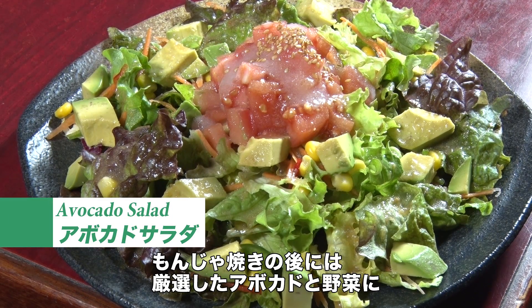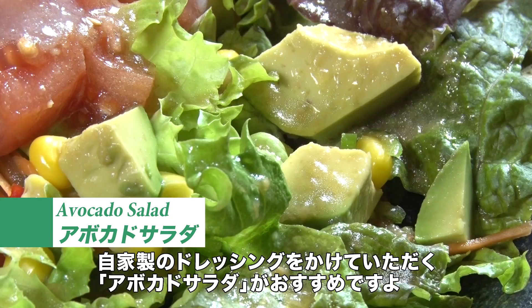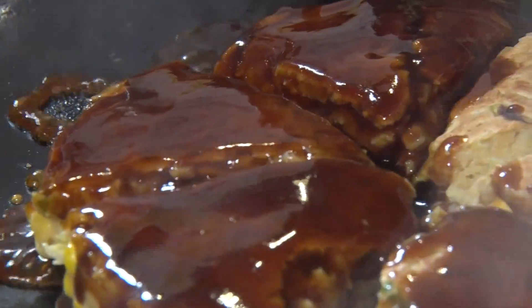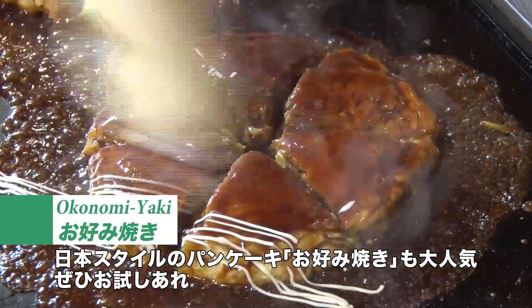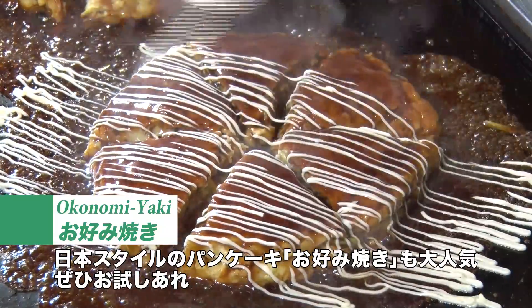After your Monjayaki, you can also try something light like their avocado salad made from carefully selected vegetables and their own homemade dressing. Okonomiyaki, a sort of large Japanese pancake, is also a popular item on the menu. Be sure to give it a try too.